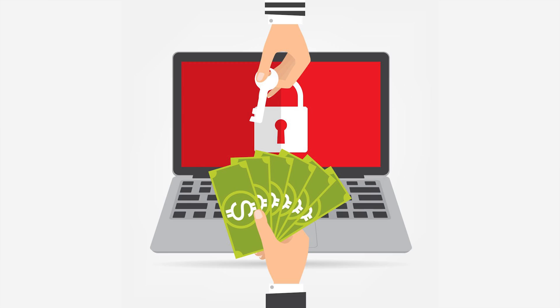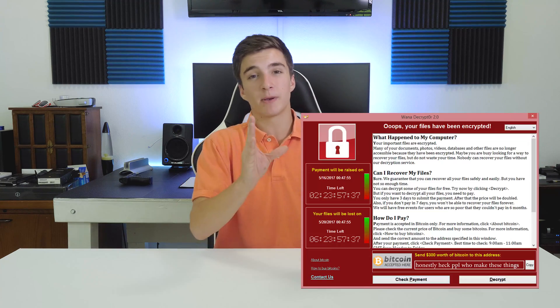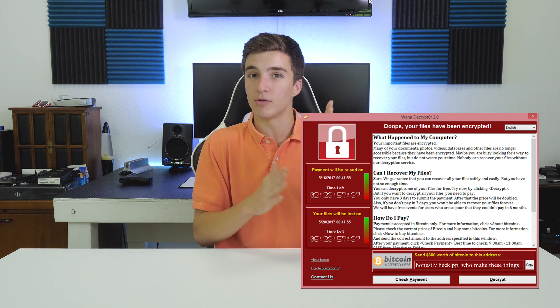Today we're going to be talking about ransomware, and specifically WannaCry. If you don't know what WannaCry is, here's a quick rundown: WannaCry is a program that infects older versions of Windows, and once infected, it will encrypt your files and demand ransom in exchange for decrypting them. Here's a picture of the ransom note that appears on your computer if you're infected. To date, it has infected roughly a quarter million computers worldwide.